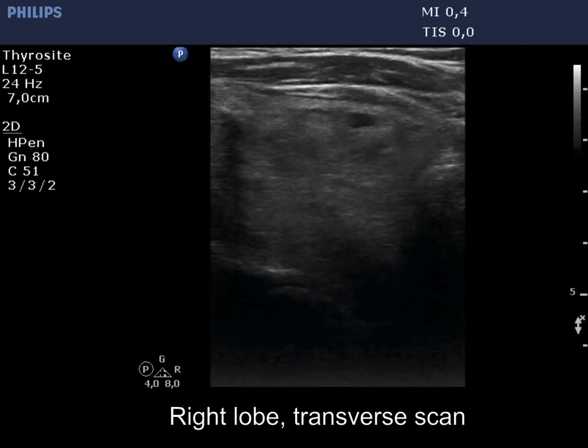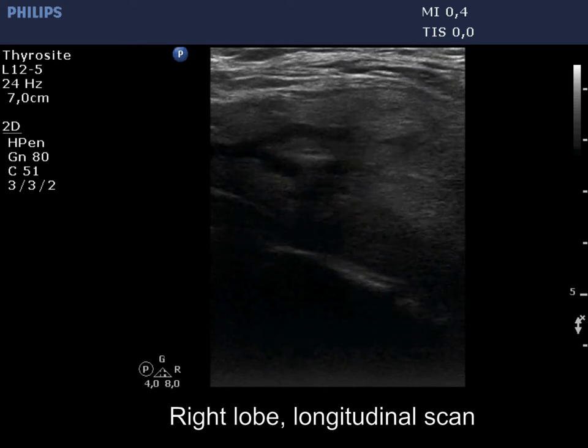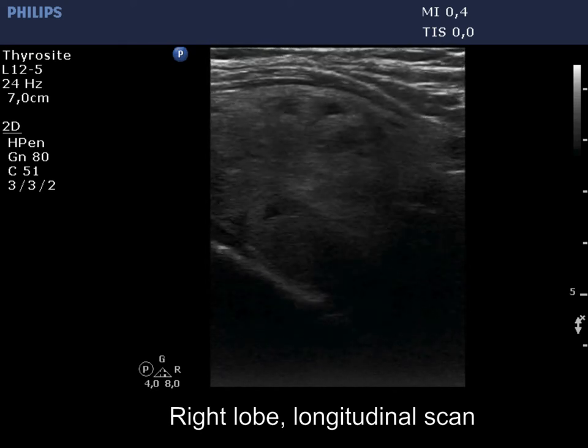The lower pole of the lobe cannot be seen. We ask the patient to swallow, but the lower pole did not come into the field of vision.